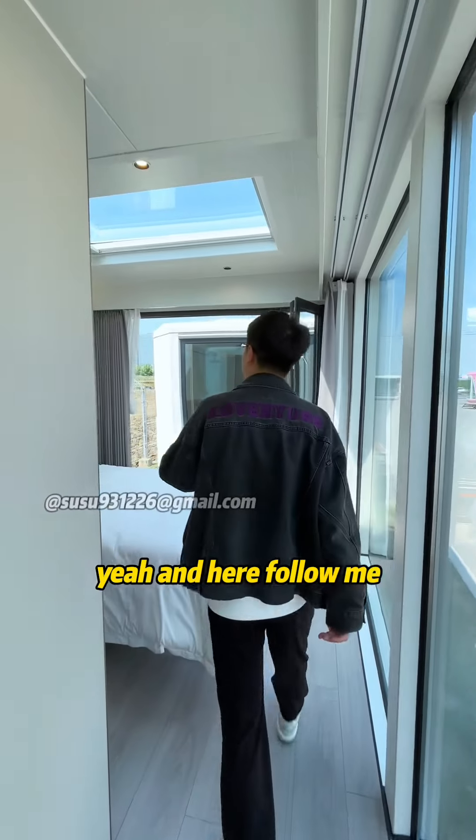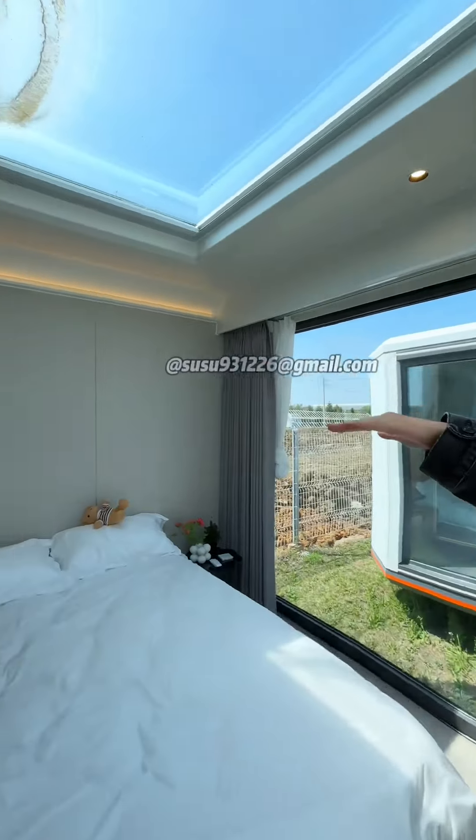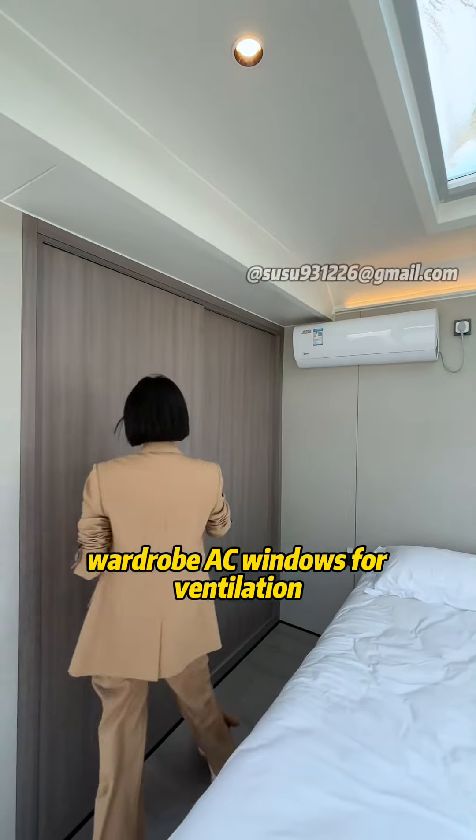Follow me. Here's the bedroom. There's a skylight, wardrobe, AC, and windows for ventilation.